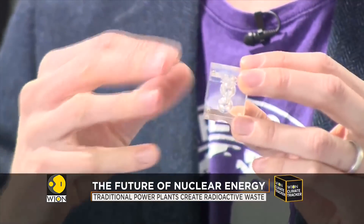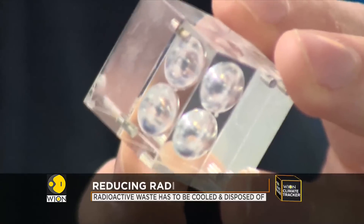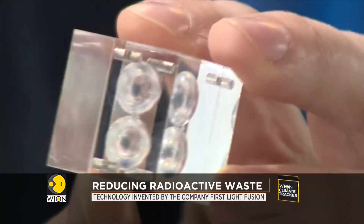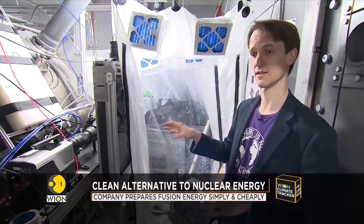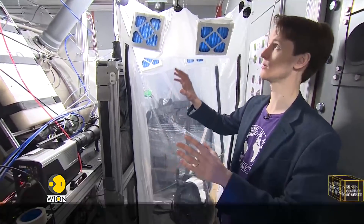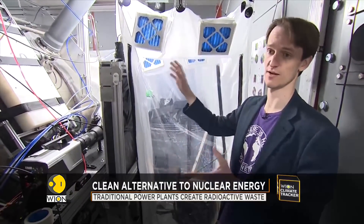The target is a perspex cube. The exact structure inside is closely guarded intellectual property. This is the important part of the technology — it's not about the projectile, it's about what it hits. The target focuses the energy of the projectile into fusion fuel, and neutron detectors measure that fusion event happening.